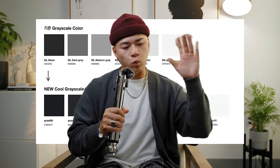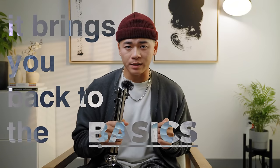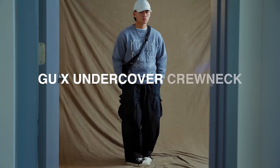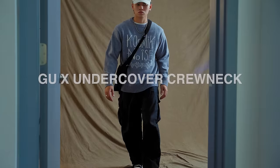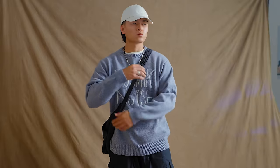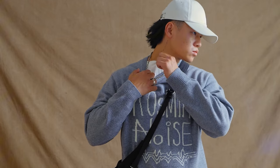For this first outfit, there's going to be zero colors. Grayscale is one of the easiest ways to always dress well and it brings you back to the basics, because sometimes restricting yourself allows you to be the most creative. Let's start with the main piece — the collaboration between GU and Undercover. This is the Cosmic Noise crew neck sweatshirt and I think it looks awesome. I'm not really that big into graphics on shirts, but this one is tastefully done. It's also very cozy, but it can get itchy, so that is why I have a white underlayer shirt underneath.